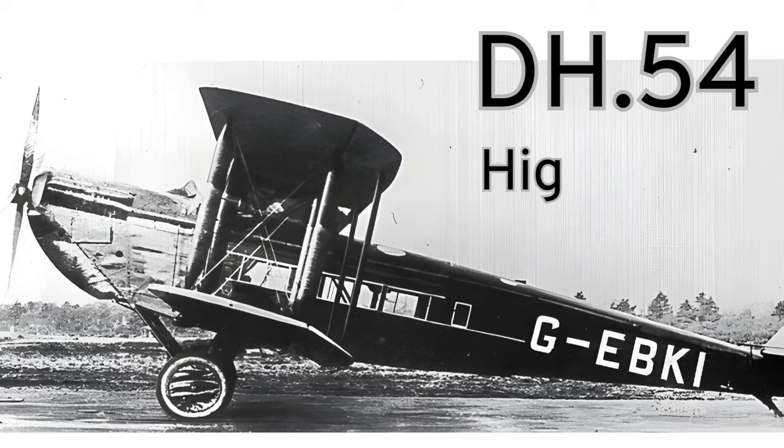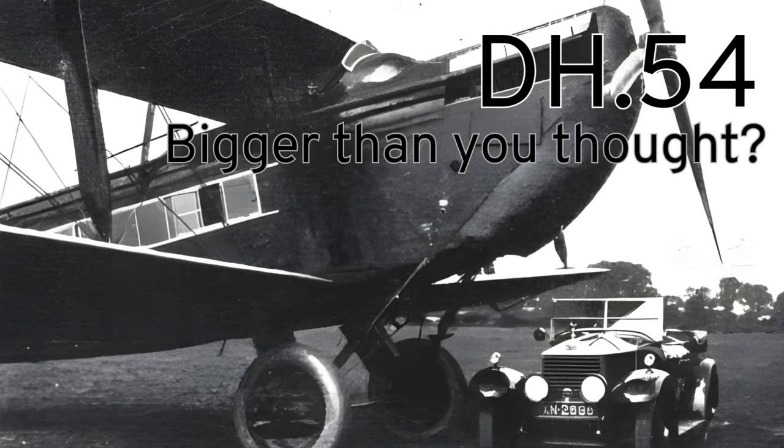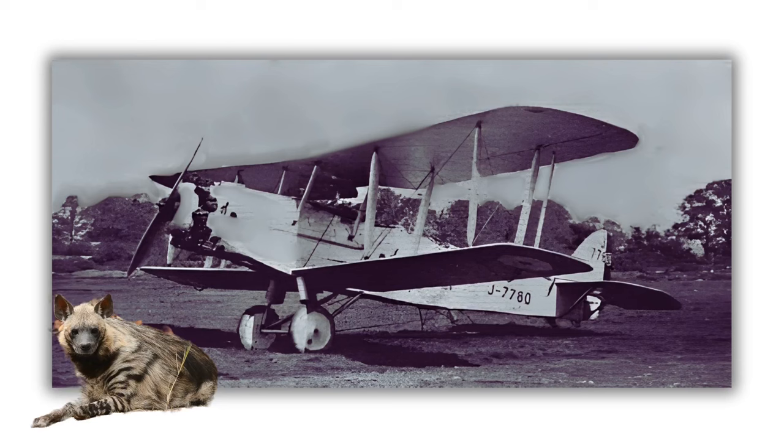DH-54 was named Highclere, a village in Hampshire — this was before Downton Abbey made Highclere Castle a tourist destination and seems a bit obscure. Put a comment in if you think you know the reason why it's so named. DH-56 was the Hyena — they don't fly, but they do have a nasty bite.